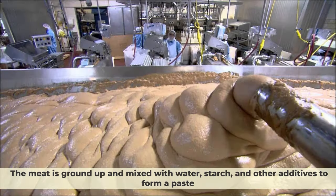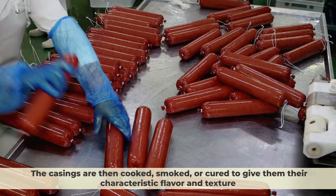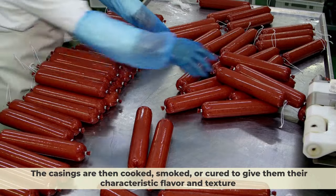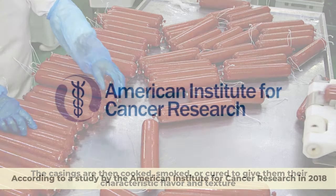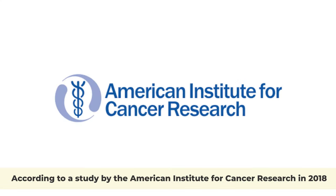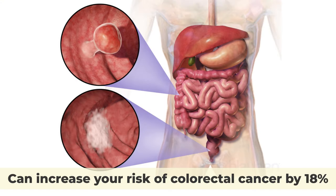The meat is ground up and mixed with water, starch, and other additives to form a paste. Then the paste is stuffed into casings made from animal intestines or synthetic materials. The casings are then cooked, smoked, or cured to give them their characteristic flavor and texture. According to a study by the American Institute for Cancer Research in 2018, eating just one hot dog a day can increase your risk of colorectal cancer by 18%.